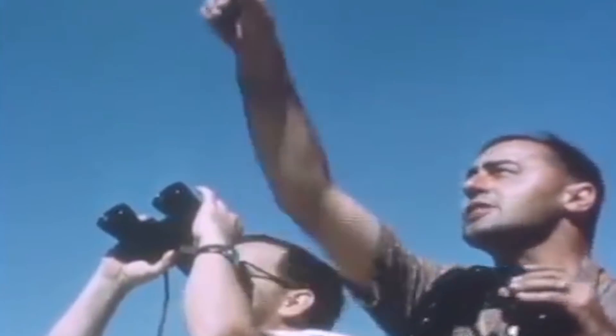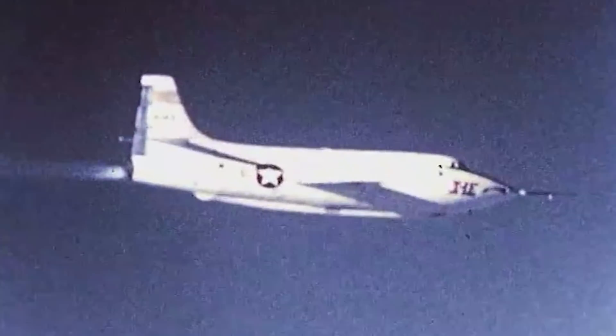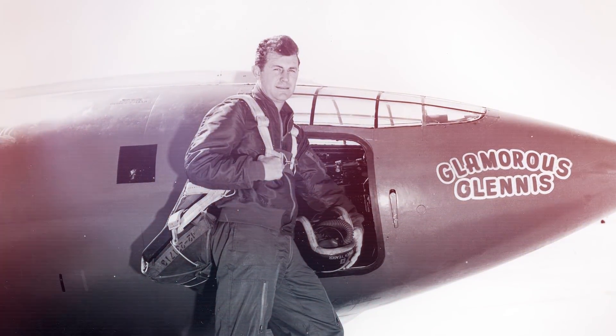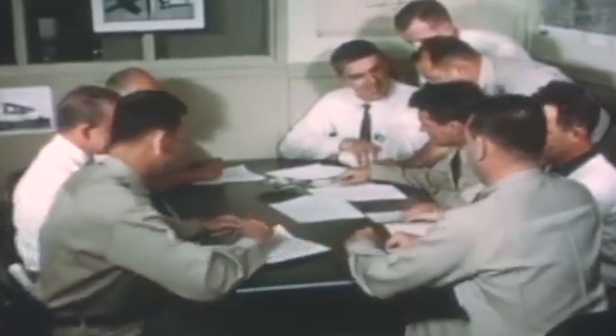When World War II ended, the US began conducting experiments with aircraft capable of Mach 1 speed at a steady pace. US engineers knew that supersonic fighters and jets were the future of aerial combat. Some designs were successful, but with technology advancing quickly with every new discovery, the US Air Force wanted to take it to the next level.